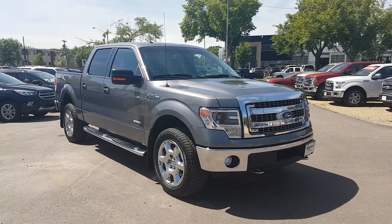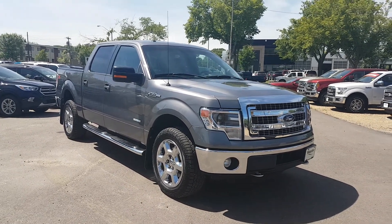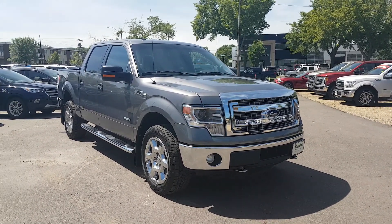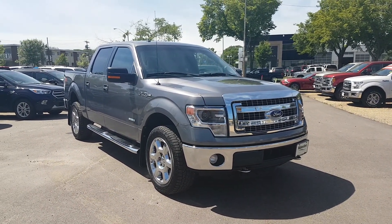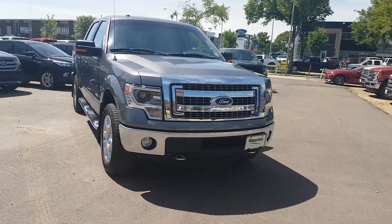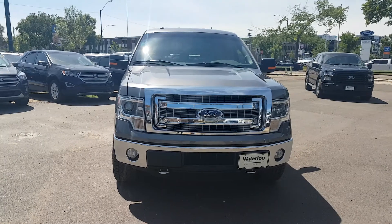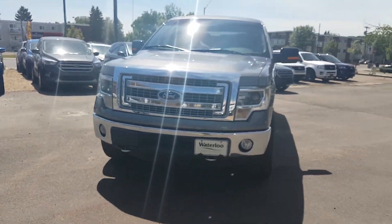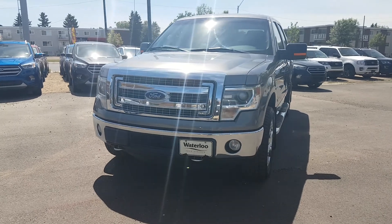Here we are at Waterloo Ford Lincoln with this beautiful 2014 F-150 XLT with a V6 3.5 EcoBoost engine, 4x4 drivetrain, and a 6-speed automatic transmission. As we move around, you'll notice the HID headlamps with the fog lights and the two tow hooks, chrome to match the grille, matching the running boards.